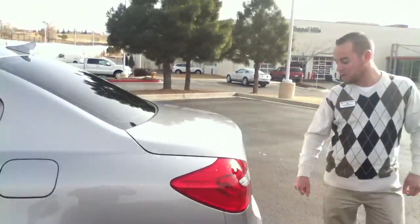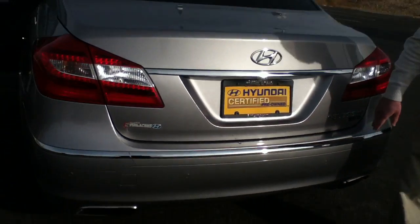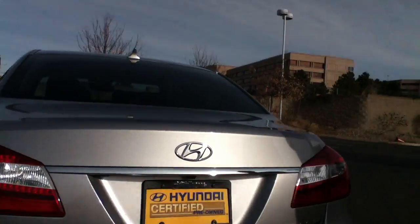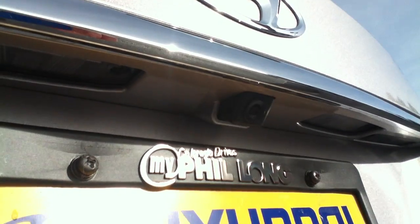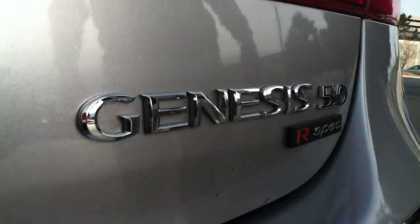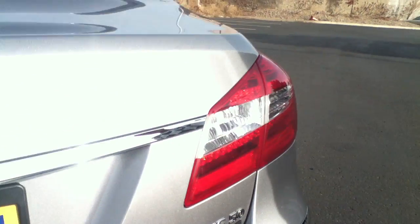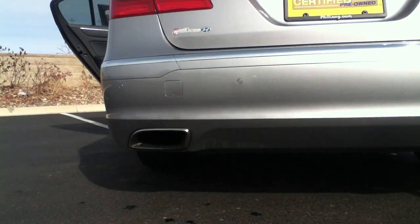Coming around to the back here, this is the rear parking sensors that I was mentioning, along with the rear backup camera which is integrated into the navigation system and will come on automatically anytime you put the vehicle in reverse. You will also notice the limited edition R-Spec badging that comes specifically with this 5.0, and you can definitely see how the exhaust is tipped there — looks quite sporty and that luxury.